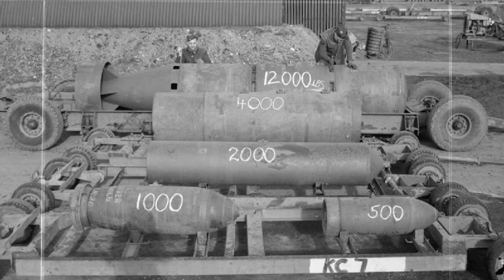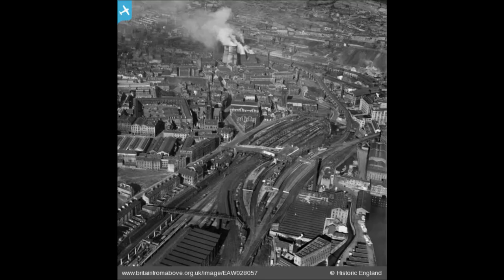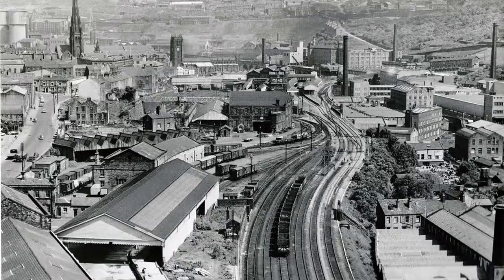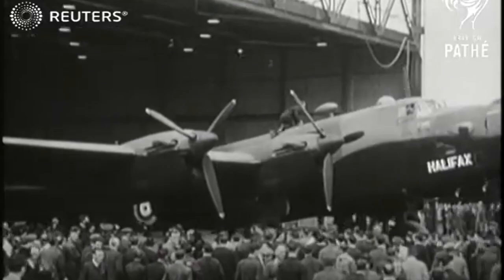The maximum bomb load was 14,500 pounds, which was carried in a somewhat unorthodox way, with most of the bombs being carried in a main bomb bay within the fuselage, and some being carried in three mini-bomb compartments in the inboard sections of each wing. Because of this configuration, the maximum size of individual bombs which could be carried was limited to 2,000 pounds. In August 1940, the second prototype, L-7245, was flown with complete armament and operational equipment, and the type was accepted into the RAF. At the time, the practice was to name heavy bombers after major towns, and so the aircraft was formally named the Halifax — most fittingly in a ceremony by none other than Lord and Lady Halifax.